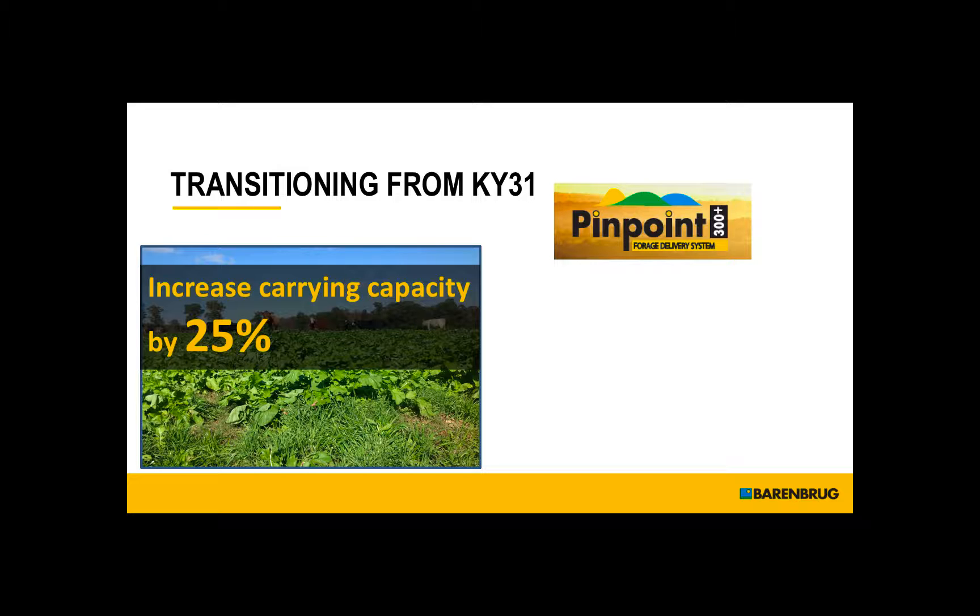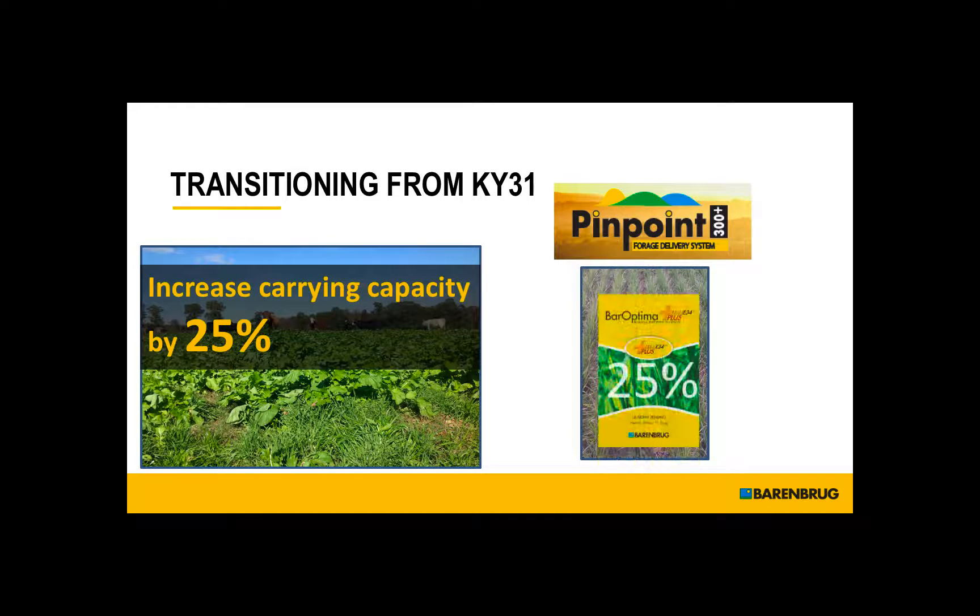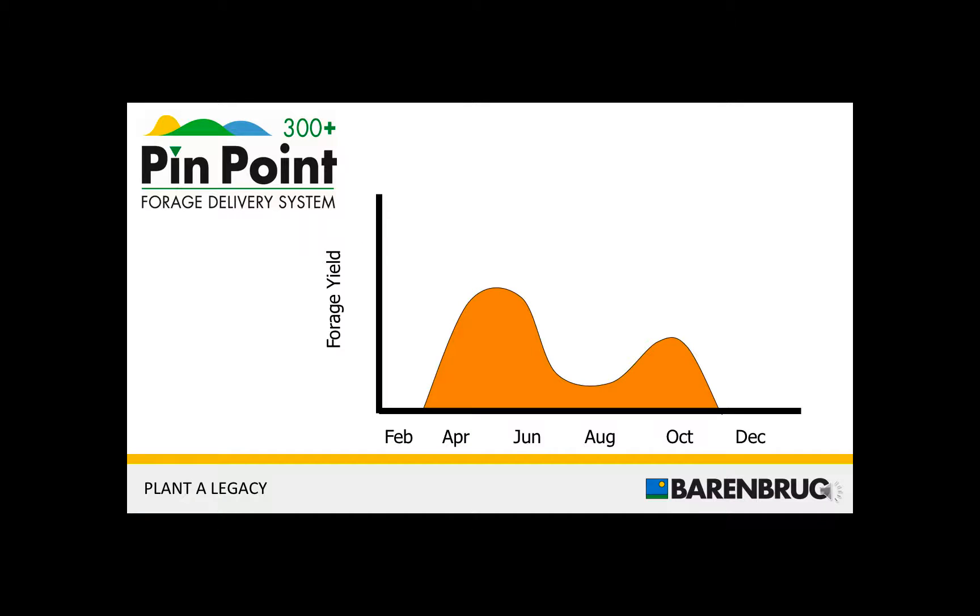If we can increase the carrying capacity by 25%, you can easily take those acres out of production to put them into your beneficial endophyte product. Just some considerations there for you.